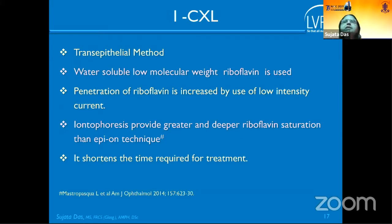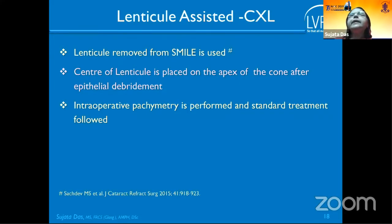Iontophoresis is a trans-epithelial method in which water-soluble, low molecular weight riboflavin is used, and penetration is increased by applying a low-intensity electrical current. Compared to the epi-on technique, the penetration is greater and deeper. This reduces the time required for riboflavin loading.